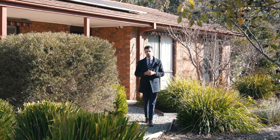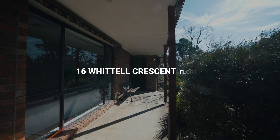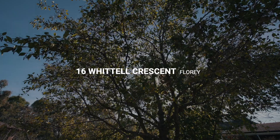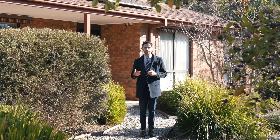Located in a quiet looped street, siding onto parkland, this three-bedroom family home has been recently renovated and is ready for immediate occupation. Let's have a look inside.